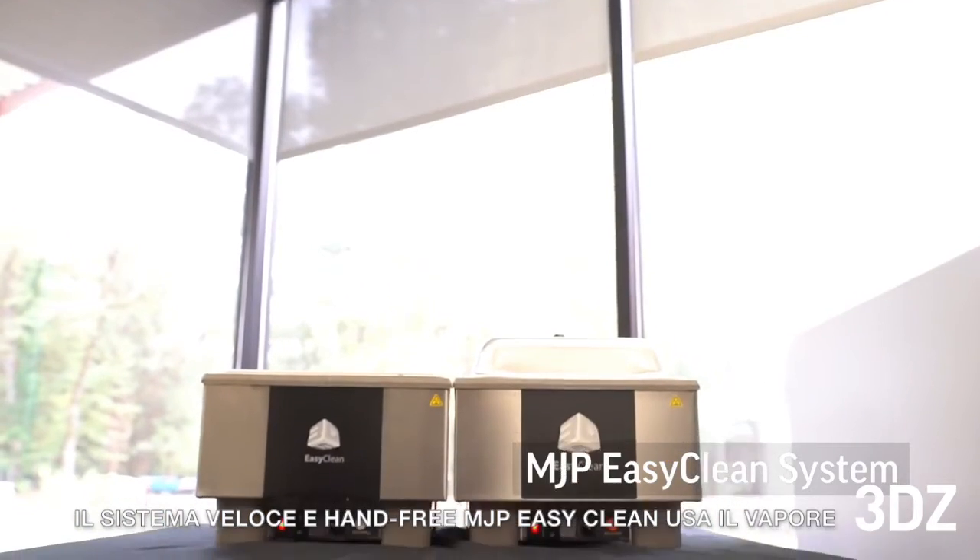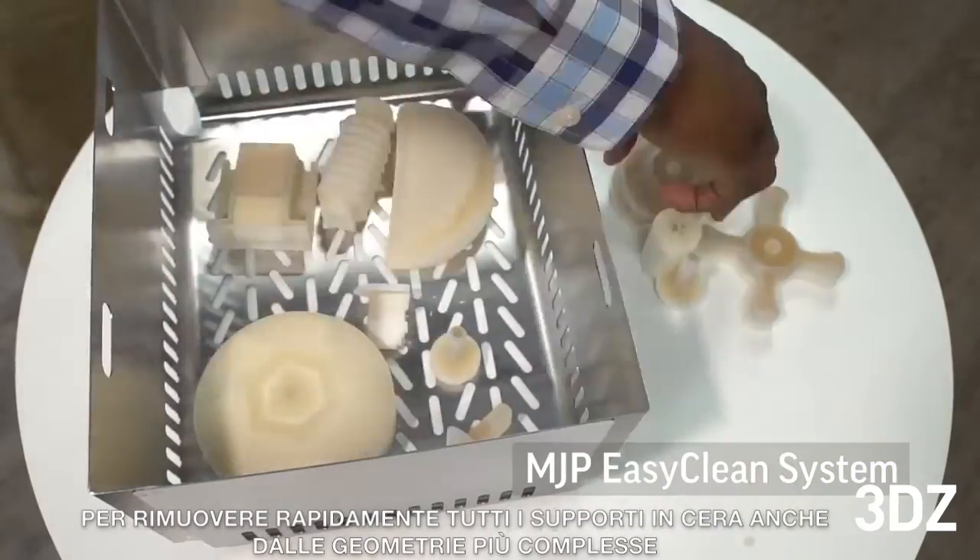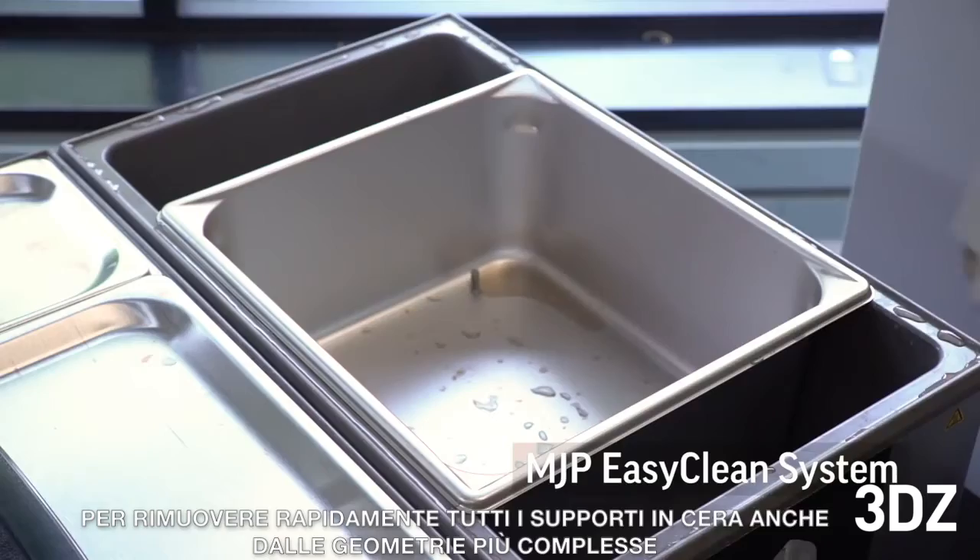The hands-free and fast MJP EasyClean system uses steam to quickly remove our wax support from even the most challenging geometries.